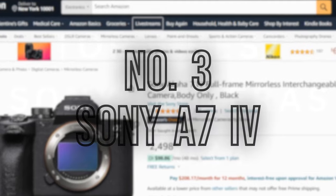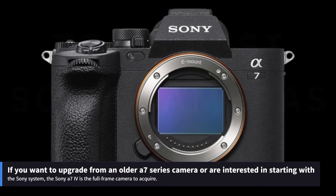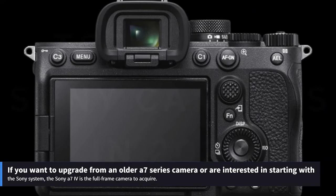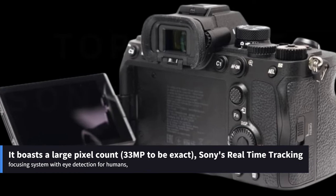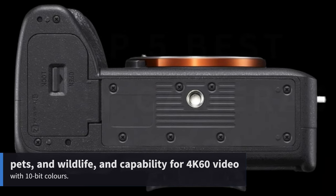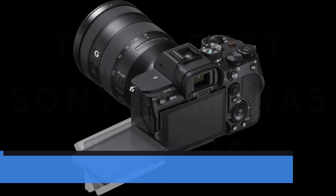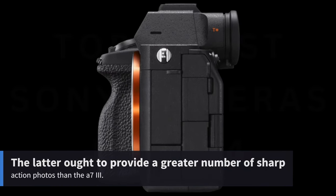Number 3: Sony A7 IV. If you want to upgrade from an older A7-series camera or are interested in starting with the Sony system, the Sony A7 IV is the full-frame camera to acquire. It boasts a large pixel count — 33MP to be exact — Sony's real-time tracking focusing system with eye detection for humans, pets, and wildlife, and capability for 4K 60fps video with 10-bit color. The latter ought to provide a greater number of sharp action photos than the A7 III.